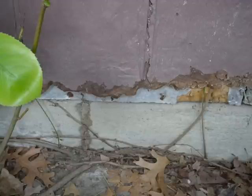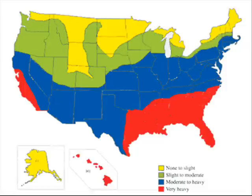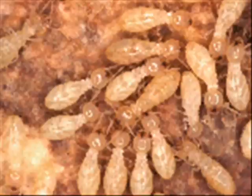Their presence is not always readily noticeable because they hide their activity behind wall boards, siding, and wood trim. Several species of termites are found in the United States — they live in every state except Alaska. The two major types found in Texas are the Formosan termite and the subterranean termite. This video is dedicated to the subterranean termite.